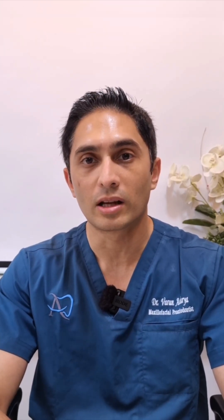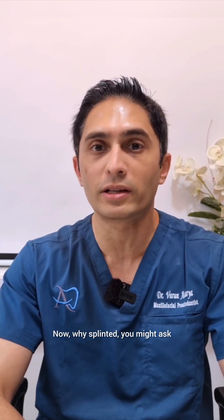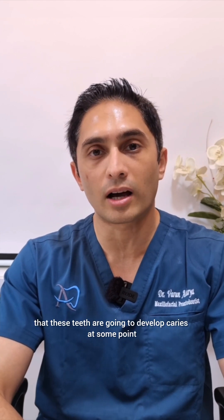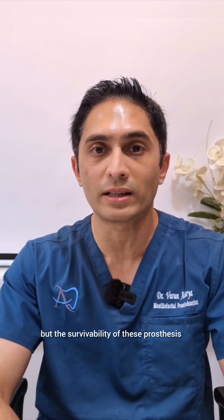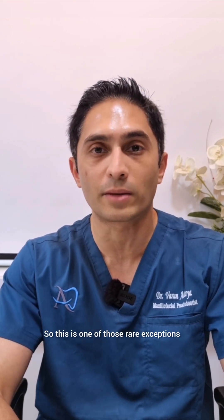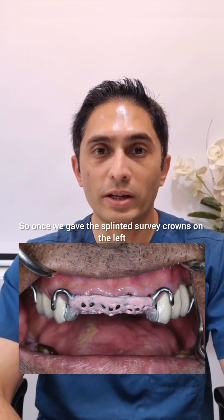The maxilla fortunately had a few teeth which had reasonably good tooth structure after removal of all the caries, so we gave him splinted survey crowns. Why splinted? You might say hygiene is more difficult with splinted. We have the expectation that these teeth are going to develop caries at some point. If he develops caries, this is likely not going to be painful because the teeth are endodontically treated, but the survivability of these prostheses is going to be much longer simply because they have been splinted together. This is one of those rare exceptions where I like to splint — a very unique case such as this. Once we gave the splinted survey crowns on the left and the right side of the maxilla, we followed it up with a cast partial denture.